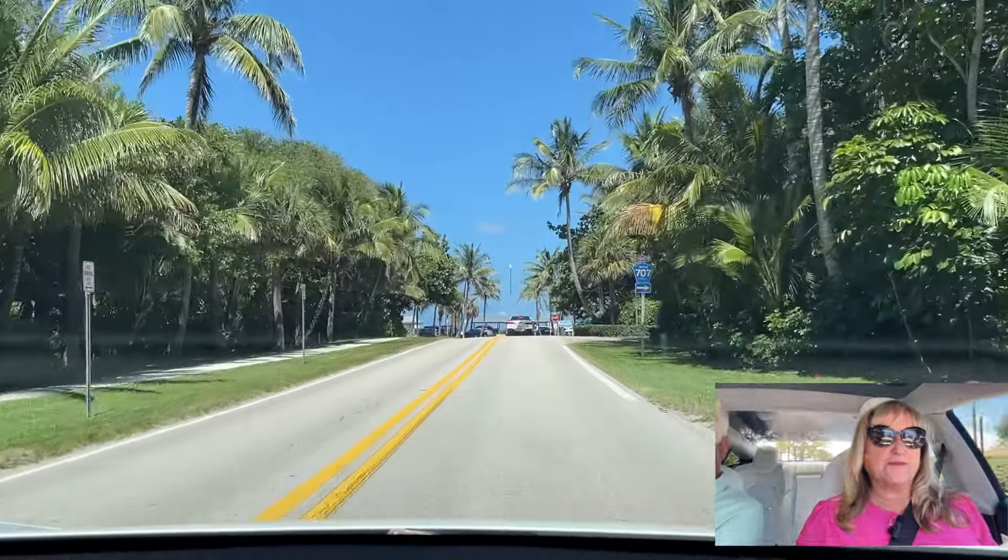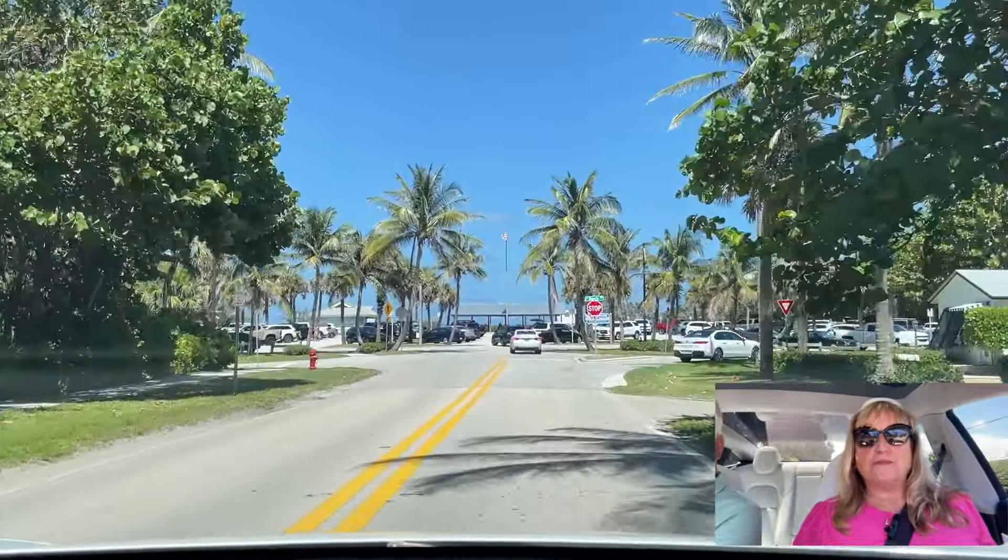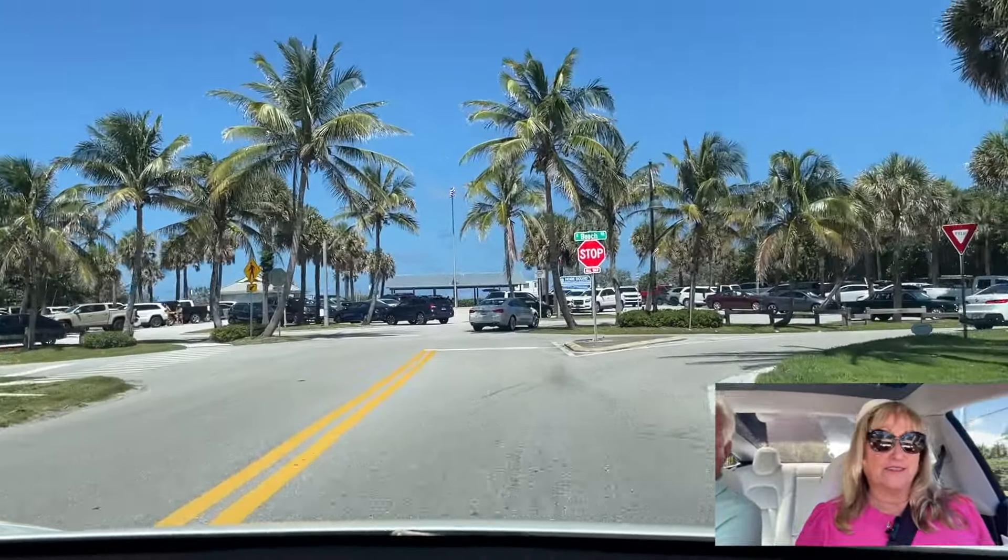We're coming to the end of Bridge Road here, and if you look a little further you'll see the county beach — Hobe Sound County Beach.